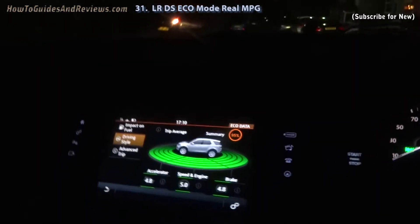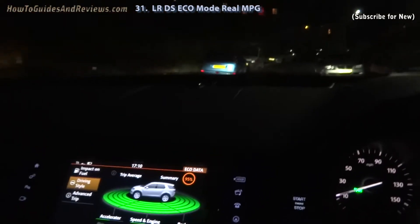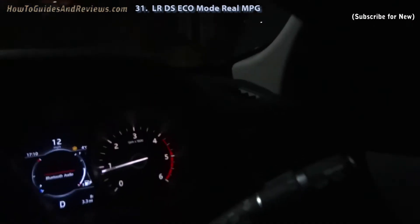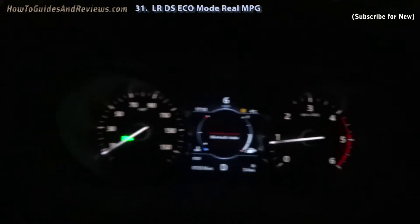A 95% efficiency reading. 4.8 on the accelerator, 4.8 on the brake, and 5 on the speed and engine. That should improve efficiency. So let's continue driving it. Trip B is currently at only 3.4 miles, so early days.